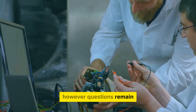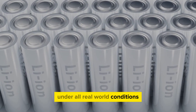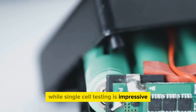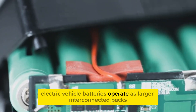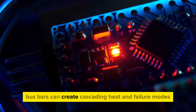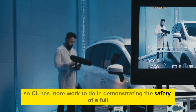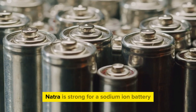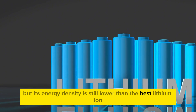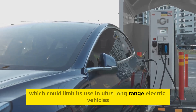However, questions remain. Can Natra's sodium-ion chemistry remain stable under all real-world conditions? CL should conduct short-circuiting tests on larger multi-cell packs, as electric vehicle batteries operate as larger interconnected packs. Short-circuits between cells or in the pack's busbars can create cascading heat and failure modes, so CL has more work to do demonstrating the safety of a full-scale battery pack. Additionally, Natra's energy density is still lower than the best lithium-ion or future solid-state cells, which could limit its use in ultra-long-range electric vehicles.